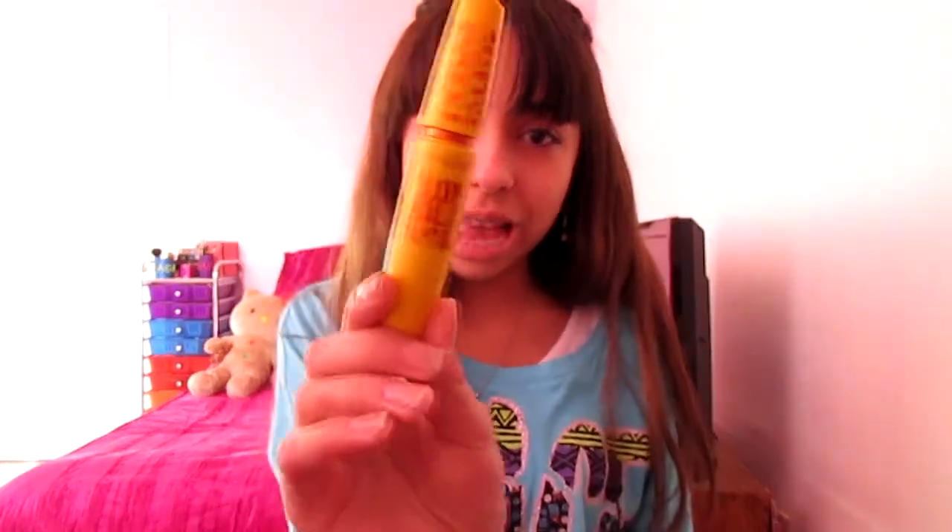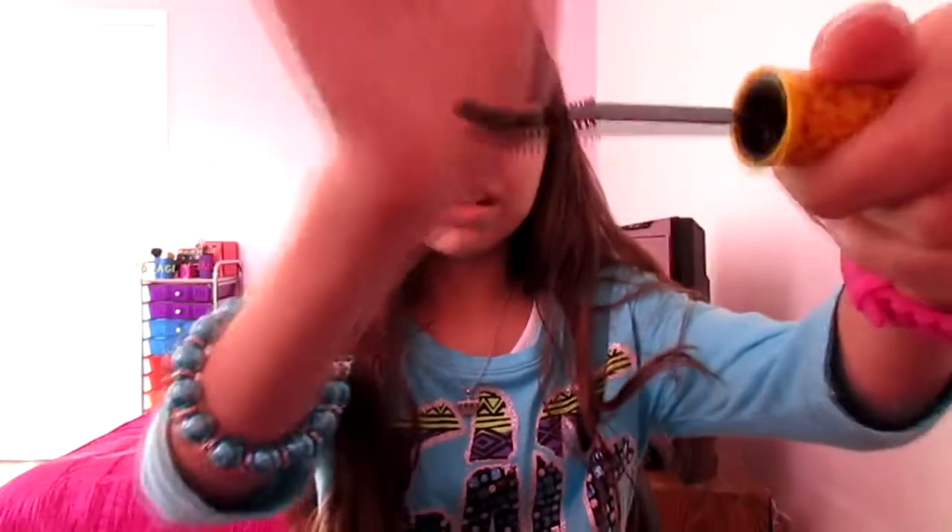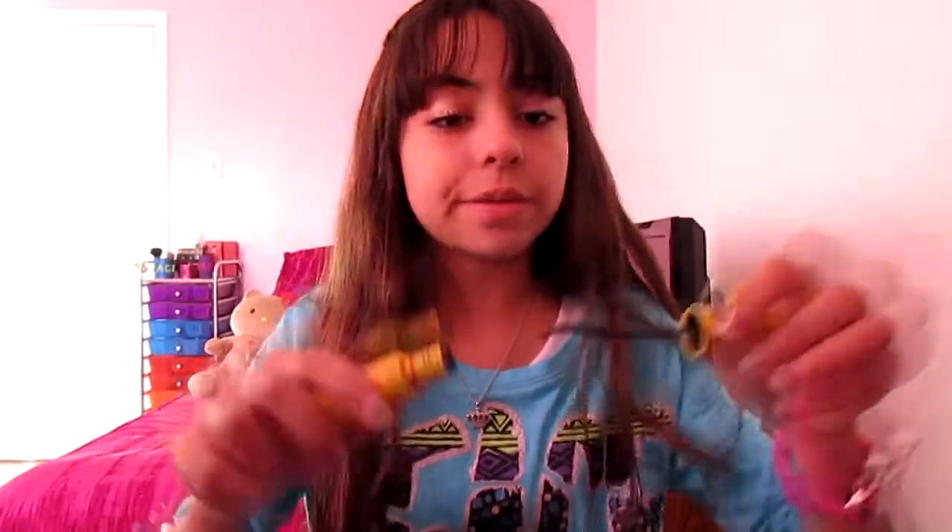My second favorite I've already mentioned in my January favorites, but it's the Colossal Cat Eyes Mascara by Maybelline. I really like this mascara because of the brush — it's curved and makes your eyelashes curved, so literally I don't need an eyelash curler. It's perfect for me.